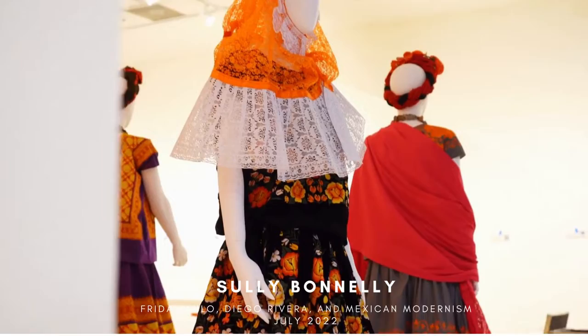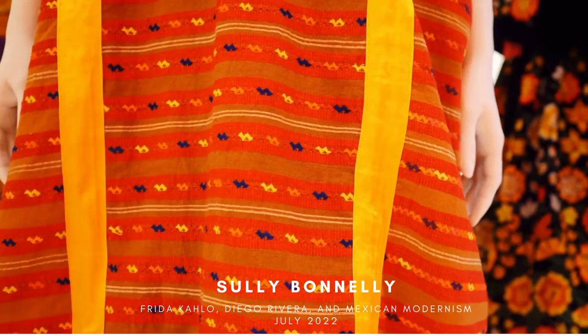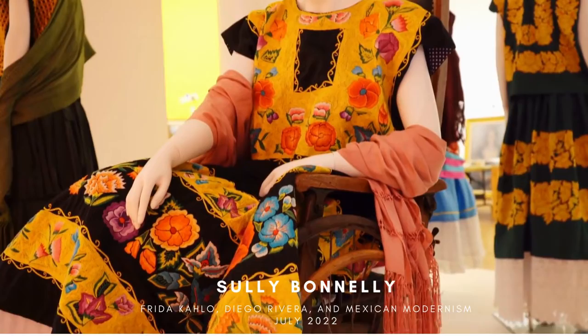Frida did that at the suggestion of Diego, I believe, just to cover her legs, which she had a boot because she had originally had some medical issues. And it became her style.